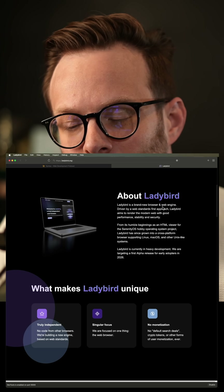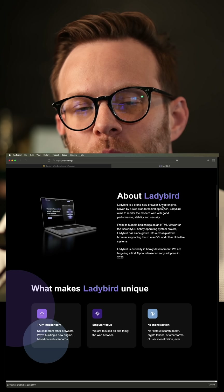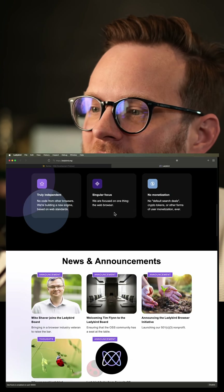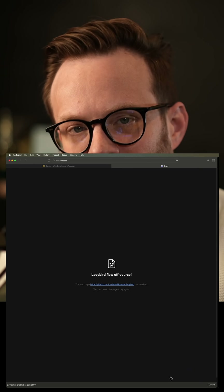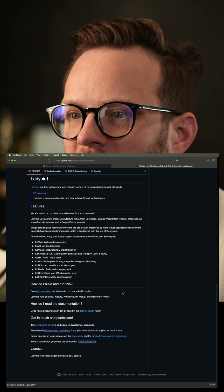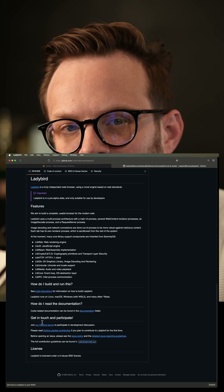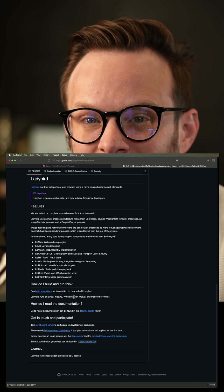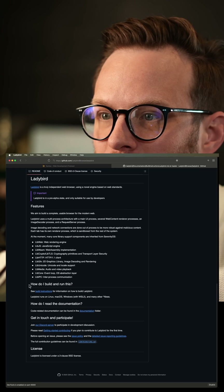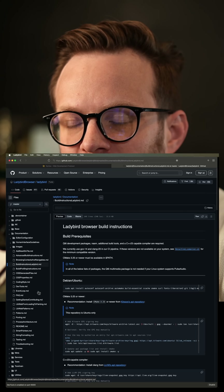It's definitely a long ways off, and they're not planning to go alpha until 2026. But if you'd like to get this running today, all you have to do is check out their GitHub, clone the repo, and then follow along with the build instructions. This thing does run on Linux, Macs, and actually Windows via WSL2, but only via WSL2. If you want to get this going, you can follow along with the build instructions.